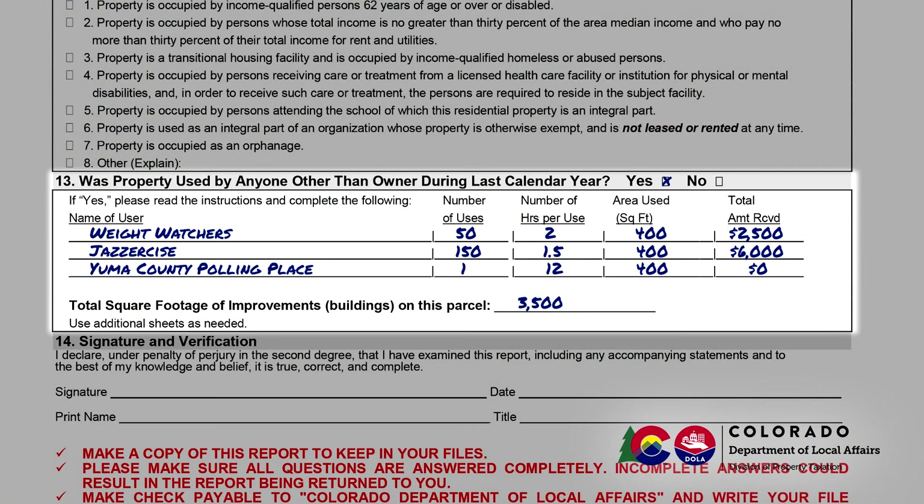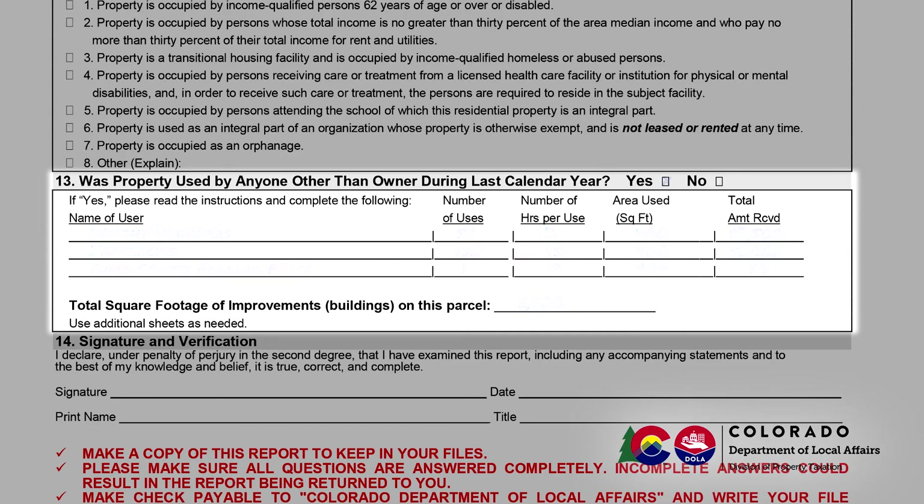Failure to provide user information may result in back taxes plus interest. You are also asked to report the total size of the building or buildings covered by this exemption. The size should be reported in square feet.